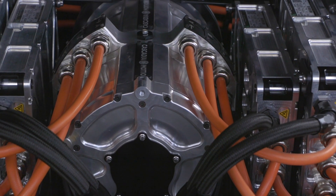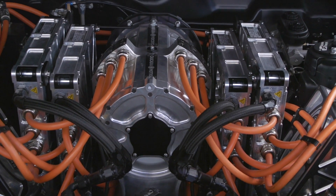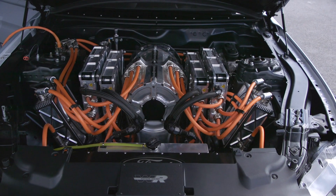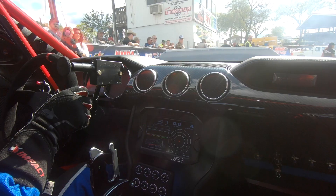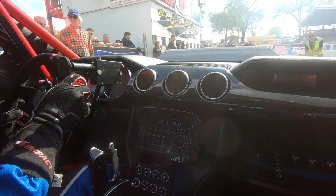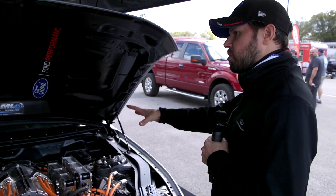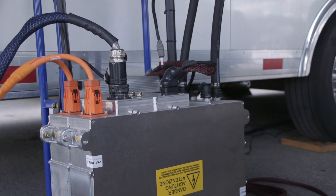It's a Cascadia Motion dual stack — the DS 250 — so there are actually two motors right down in there. On the back we've got a summing gearbox, a one-to-one ratio gearbox that takes two output shafts and makes it into one, so we can put that right into the transmission. It bolts right up to the standard bell housing of the gas-powered Cobra Jet. There's an inverter for each motor, some battery management, and the charger is hooked up right now getting ready for our next run.